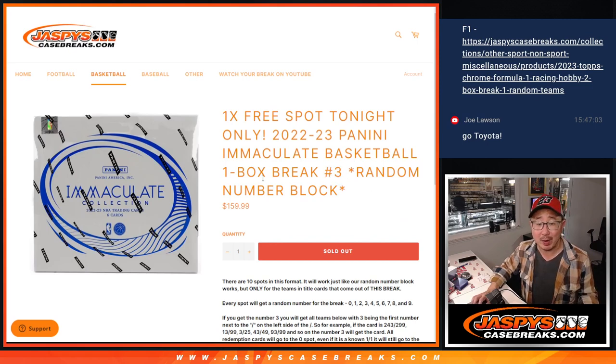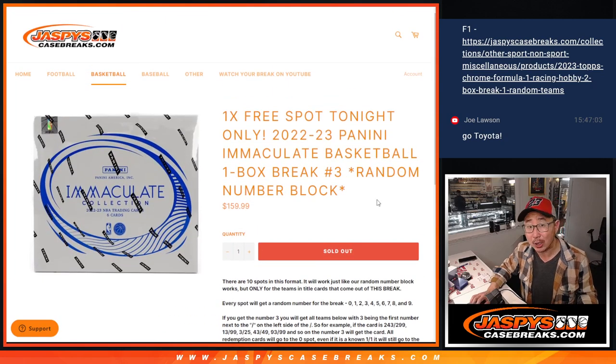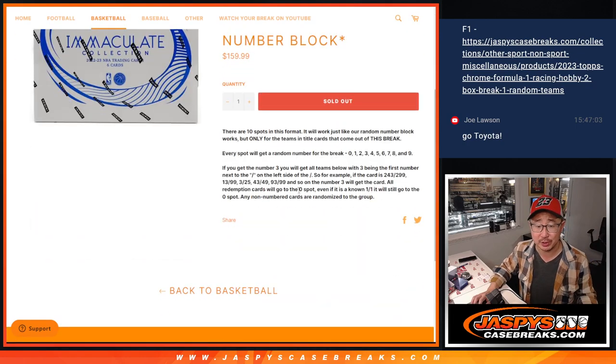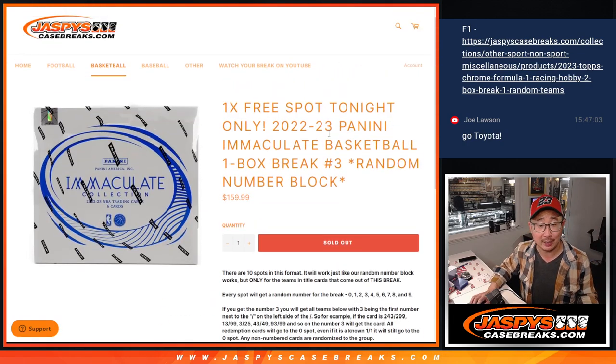The whole box will be random number block style — most of you are familiar with it. Zero gets any and all redemptions, including one-of-one redemptions. That's been the rule for years.